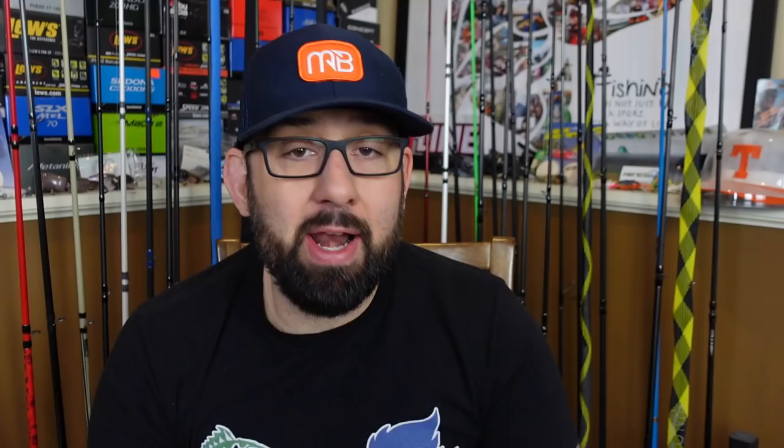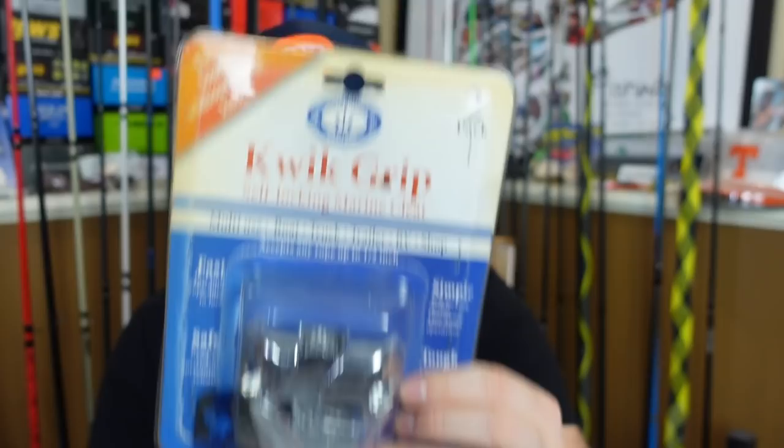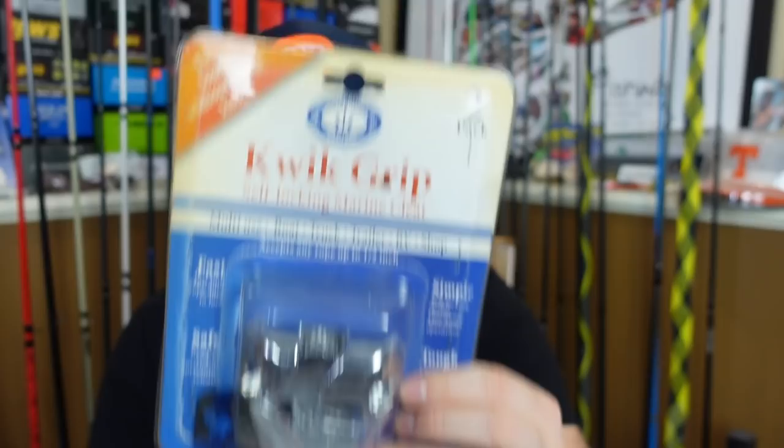He also sent me a one-handed anchor holder. I'm actually going to have two anchors in my kayak this year because with just one anchor, if there's any wind, you spin in circles. This is another deal similar to what I have in front. You put the rope in there, you're able to pull it up, and when you drop it and let it go, it holds that rope. So I'll be able to run both anchors. Tom, thank you for sending that — I appreciate you.